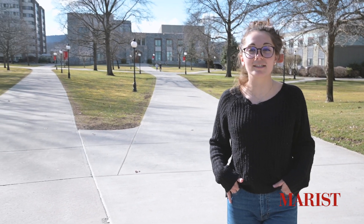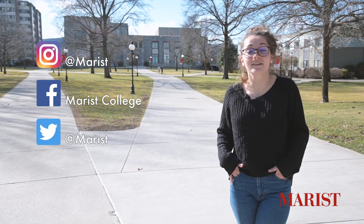We'll now head outside to go wrap up our tour. Thank you for joining me on this tour. I hope you enjoyed it, and if you want to stay updated on all things Marist, follow us on our social media accounts. See you later.